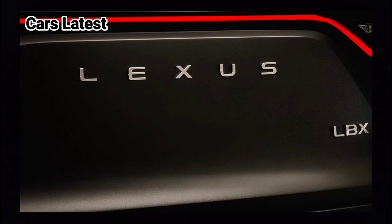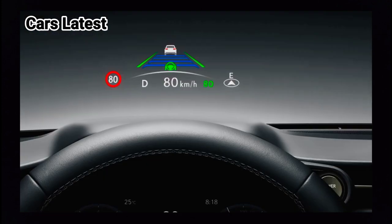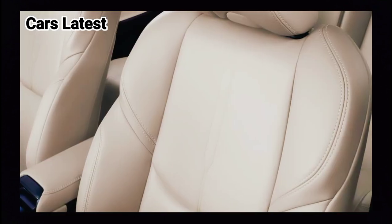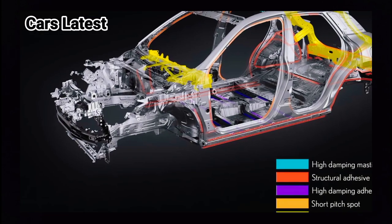Stepping inside, the LBX boasts a 12.3-inch fully digital instrument cluster with an optional head-up display, joined by a 9.8-inch touchscreen. The infotainment supports both Apple CarPlay and Android Auto, but only the former has wireless connectivity.